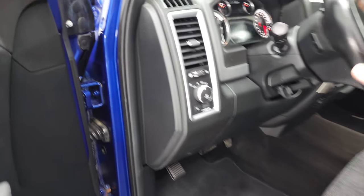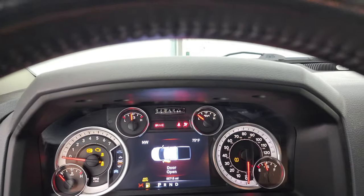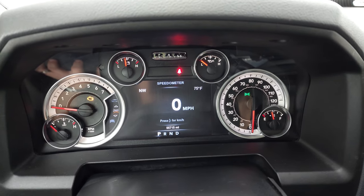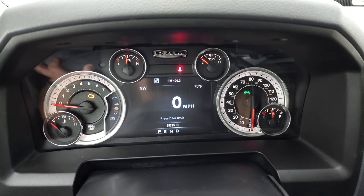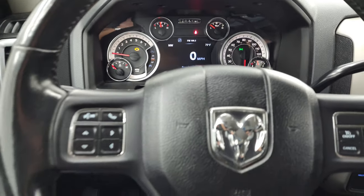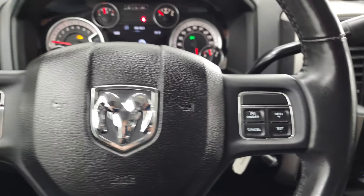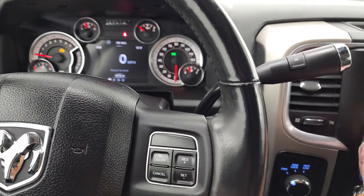Hopping inside to check out the miles, radio, and everything this truck has to offer on the interior. You can see this one has 55,750 miles. Digital speedometer, compass, and outside temperature display on that 7-inch LCD display. Instrument cluster is nice and clean. It does come with the heated leather-wrapped steering wheel. Cruise controls on the right, Bluetooth and information center controls on the left, and it does have audio controls on the back of the steering wheel.